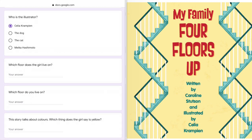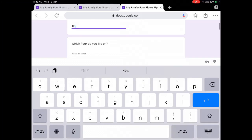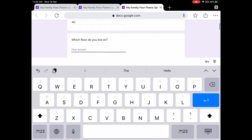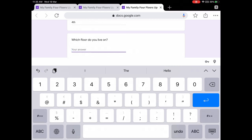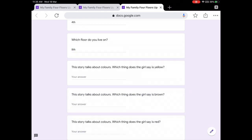Which floor does the girl live on? She lives on the fourth floor. Which floor do you live on? You need to tell me your answer. For me, I live on the eighth floor, so I'll put eight.